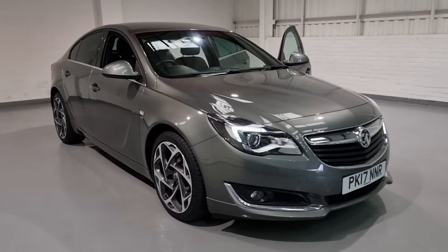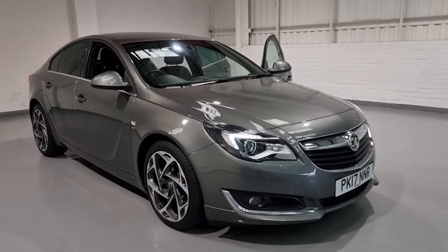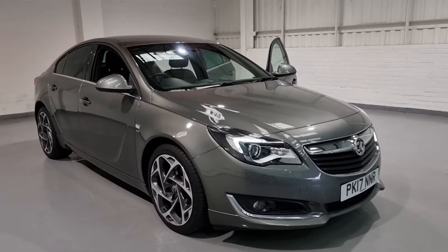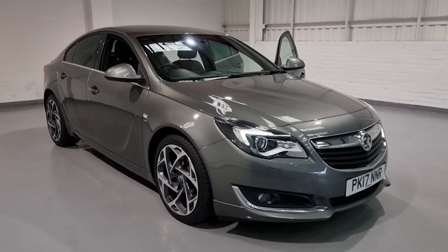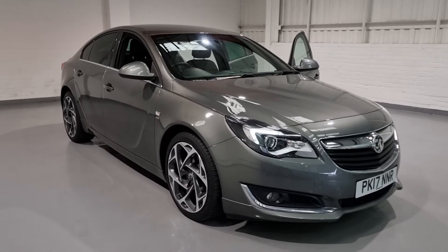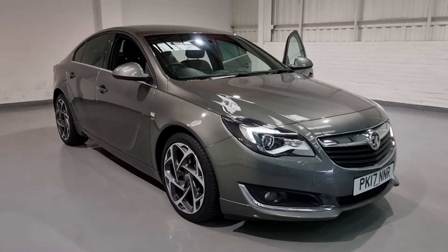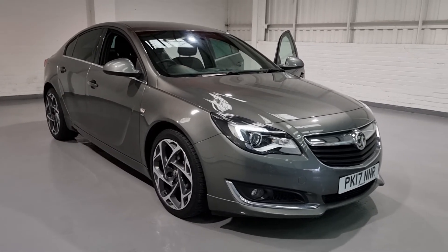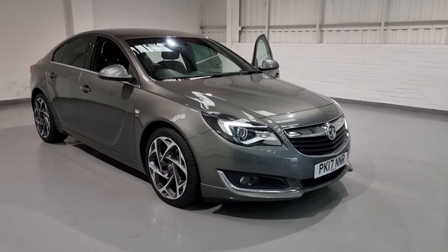If you need more information, feel free to hit us up on our website or give us a call on 0161 335 9972. I'm bound to have missed plenty of details on this car, so there will be loads more pictures and information on our website — do feel free to get in contact. We have great delivery options, finance options, and extended warranties if necessary, so do feel free to get in contact for your tailored quotes. Thanks for watching guys, take care, see you soon.